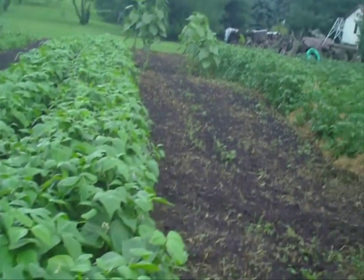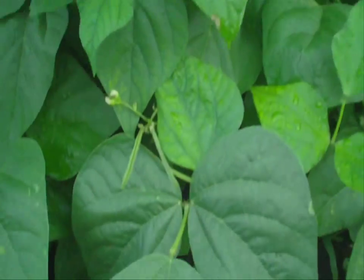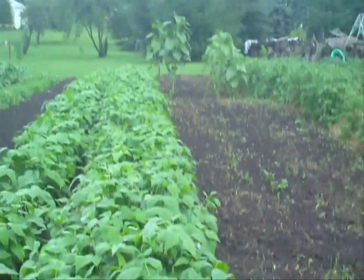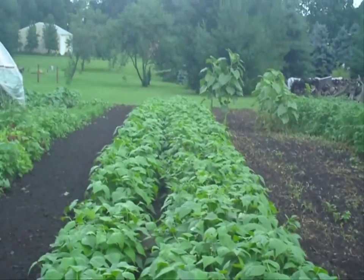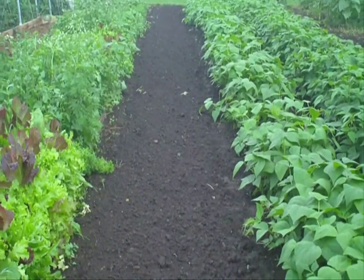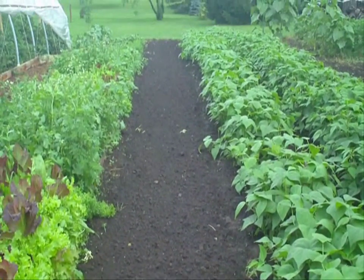Beans are on, they're doing pretty good. If only I could get in there and pick some, I'd have beans tonight, but it is a muddy mess. And this is my last succession planting of beans — should be up in a day or two.